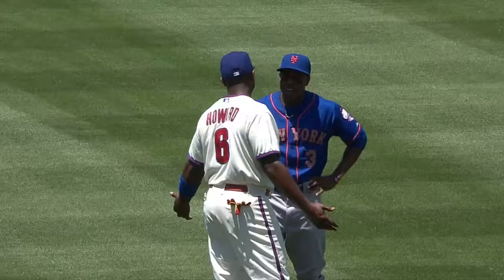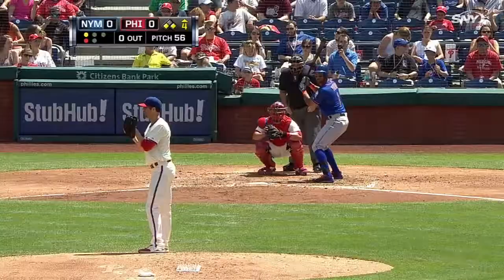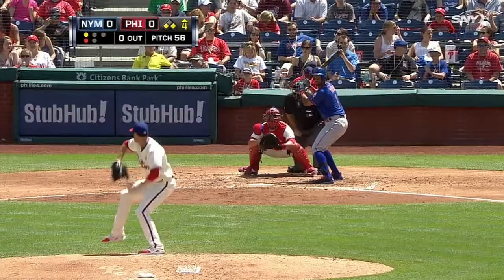Are you ready for more bonus baseball between the Mets and Phillies? Of course you are. Ryan Howard and Curtis Granderson saying, can we just play nine innings for once? Mets have a threat against Cole Hamels in the top of the fourth — runners on the corners and nobody down.